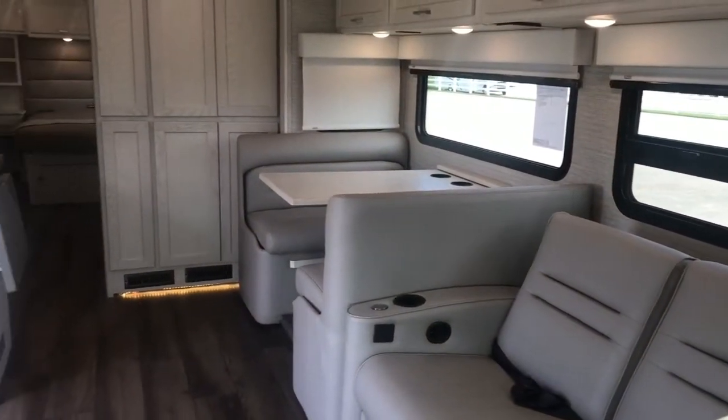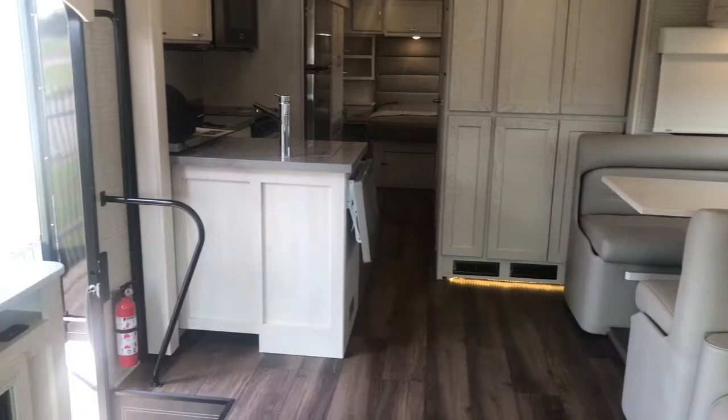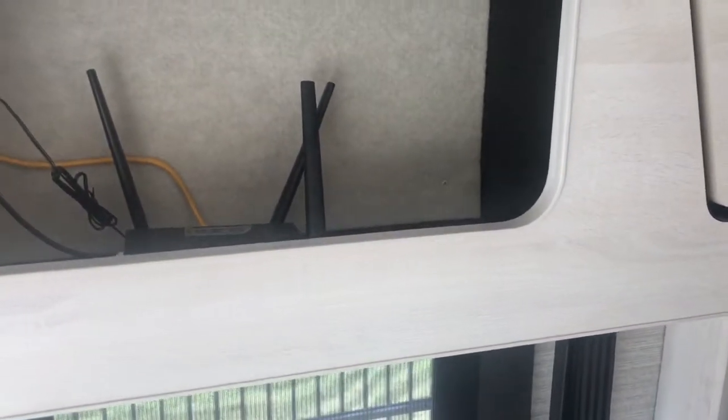This particular coach was also equipped with the theater seating option, positioned right across from the TV — you can also get a sofa. Standard now also includes a Wi-Fi booster extender.